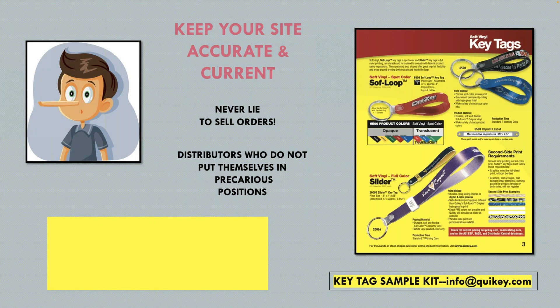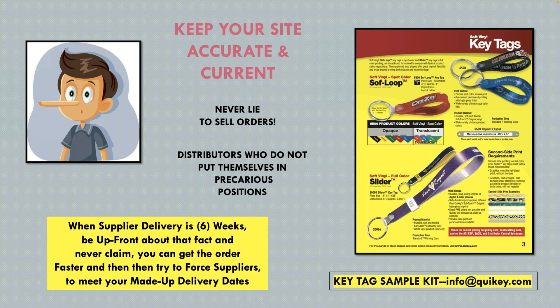Keeping your site accurate and current is so important. There are a lot of distributors who, because they're not keeping their website accurate, put themselves in a precarious position. Customers will find a product and come to you saying they need it in eight days — but if the supplier's information wasn't kept accurate, that's just not going to happen. You'll call the supplier and beg them to do it faster, but they've told you up front that's not the delivery time they can meet. So keep your site accurate to make sure you don't run into problems that make you have to lie to sell orders.